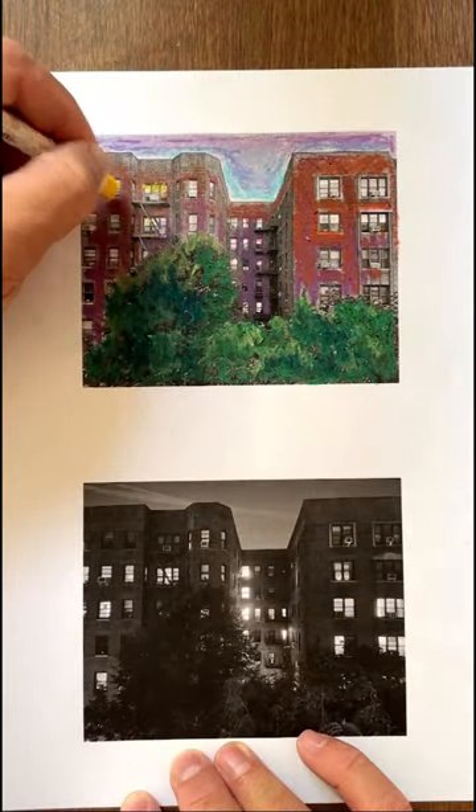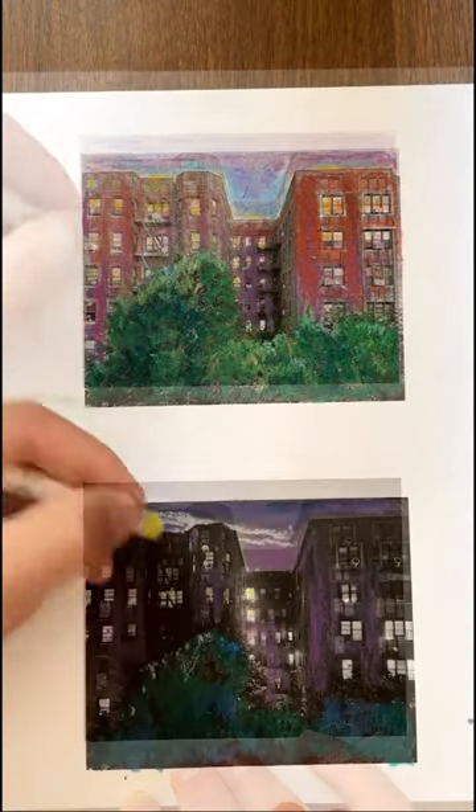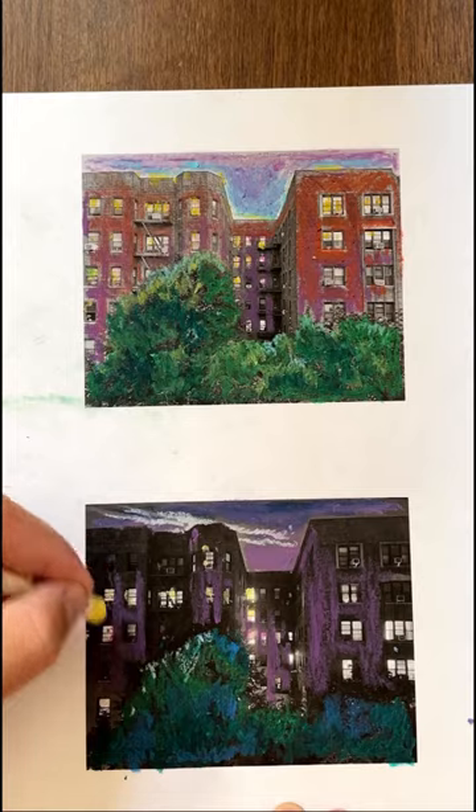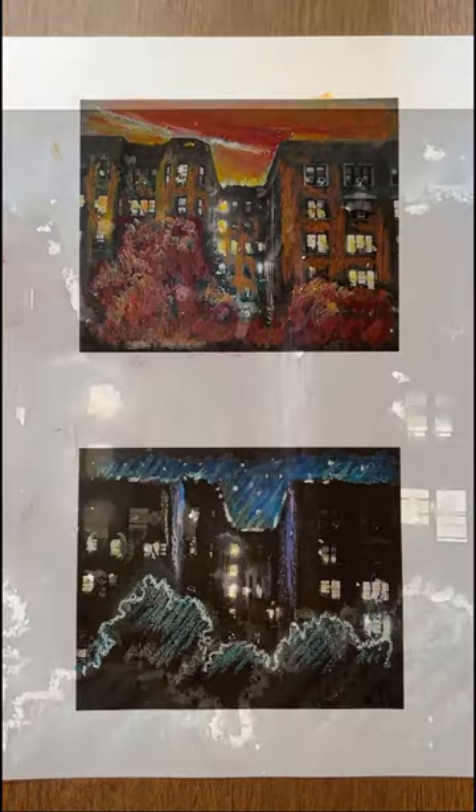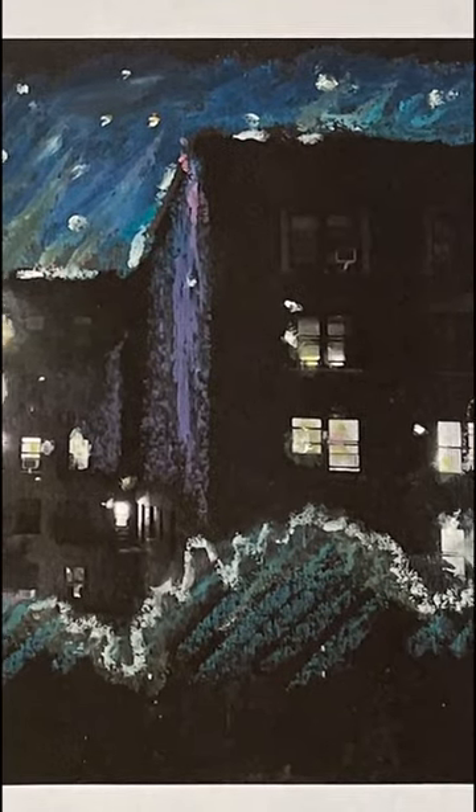I've printed them out in black and white, and now I'm adding color using pastels and colored pencils. I'm experimenting with colors in the sky and on the building to show the sky changing at night — reds, blues, purple shadows.